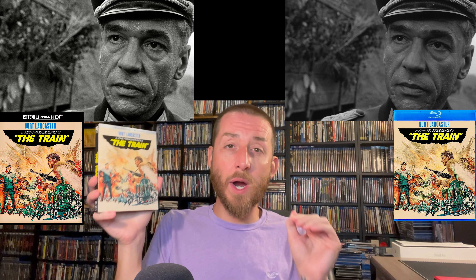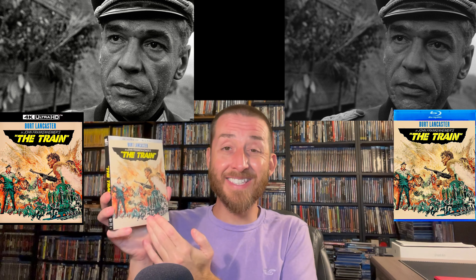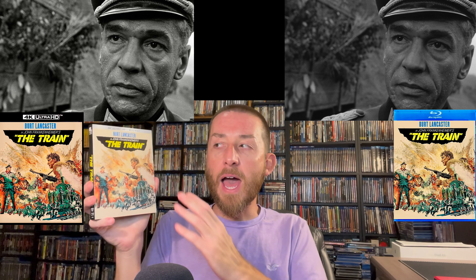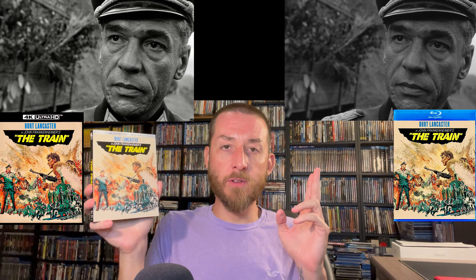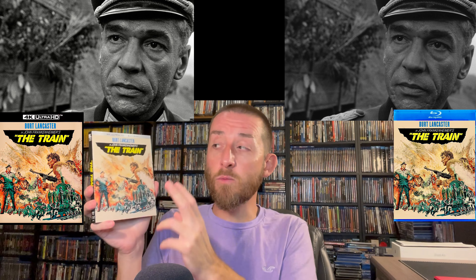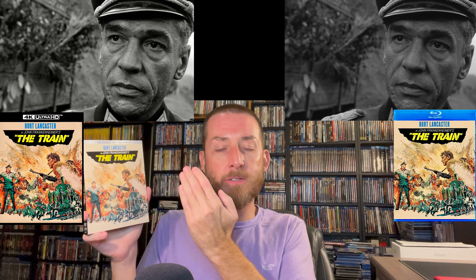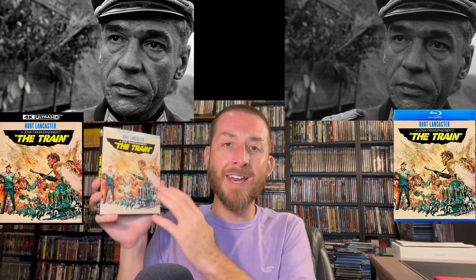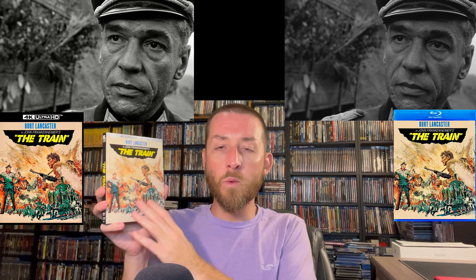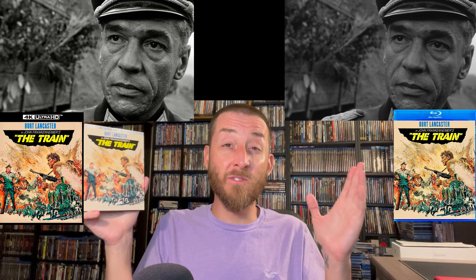It came out in 1964 and holds up very well today. It is still a great World War 2 film that I love watching. This 4K release is the best way I've ever viewed it. I was wondering how much of an upgrade it would be over the previous Blu-ray, because the previous Blu-ray was pretty good. The thing that really shines through is the stability in the film grain — much more stability and fewer fluctuations than in the previous Blu-ray.